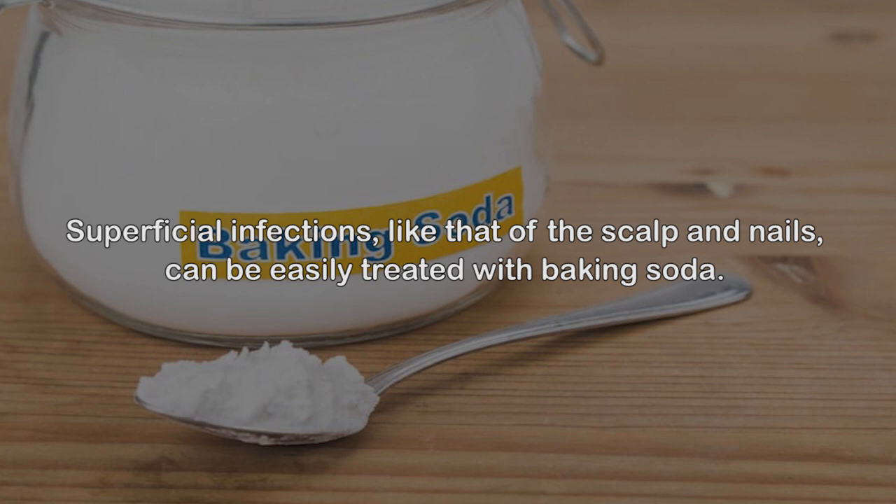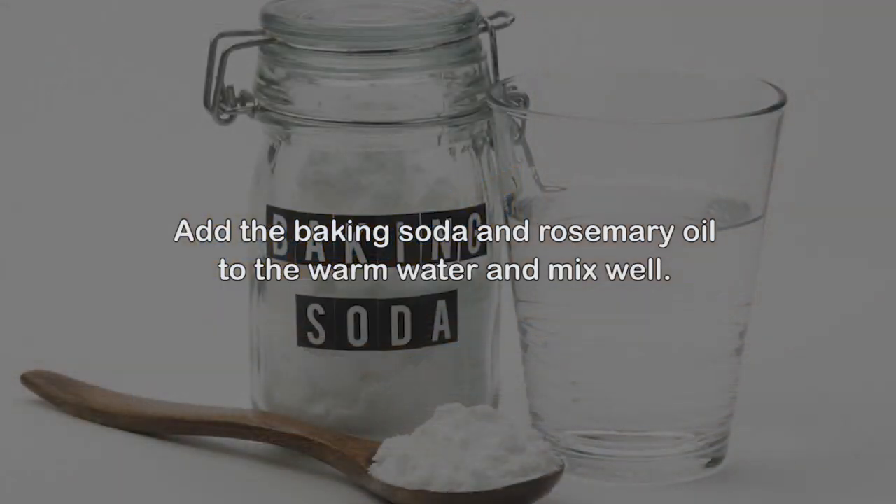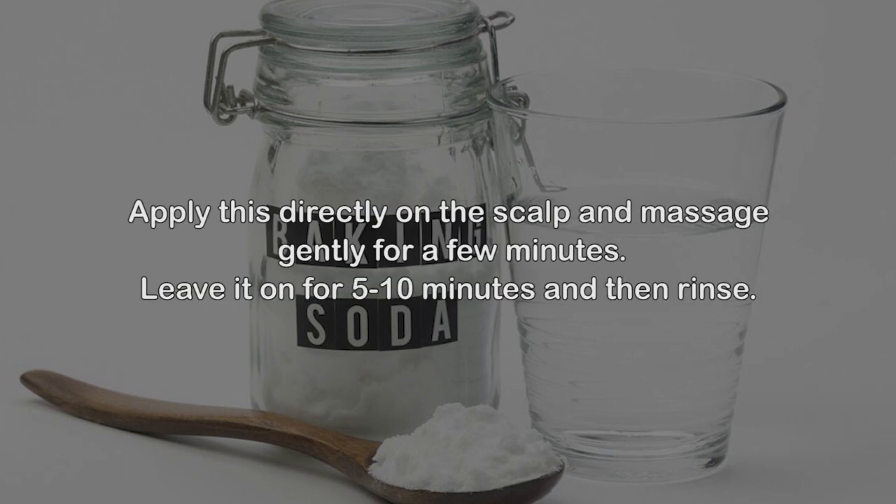Number nine: Baking soda. Superficial infections like those of the scalp and nails can be easily treated with baking soda. Its antifungal property is effective against different types of fungi, and it also soothes dry and itchy skin caused by the infection. Add baking soda and rosemary oil to warm water and mix well. Apply this directly on the scalp and massage gently for a few minutes. Leave it on for 5–10 minutes and then rinse.